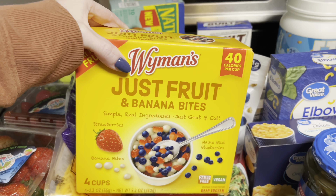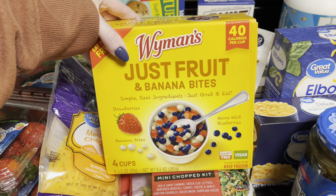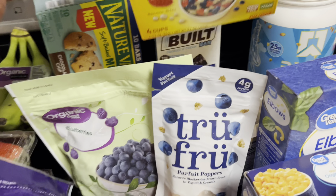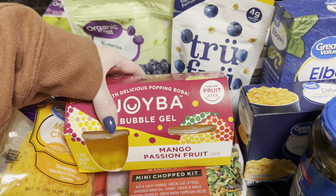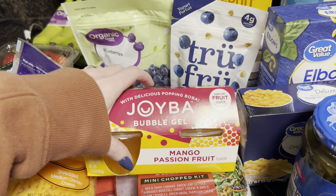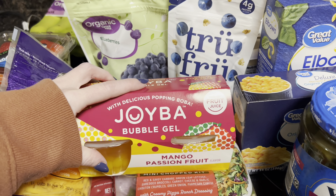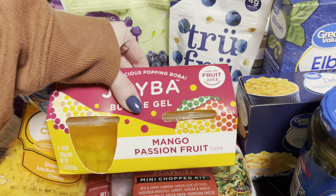This is also a new try — the Just Fruit and Banana Bites. I thought this would be a nice little after-dinner snack. So going with our theme this week of simple ingredients, that is also vegan. I have tried these bubble gels several times before within the past few weeks. If you like the boba drinks that they sell, you'll probably like this as well — it's like a jello. Really good, I highly recommend it.